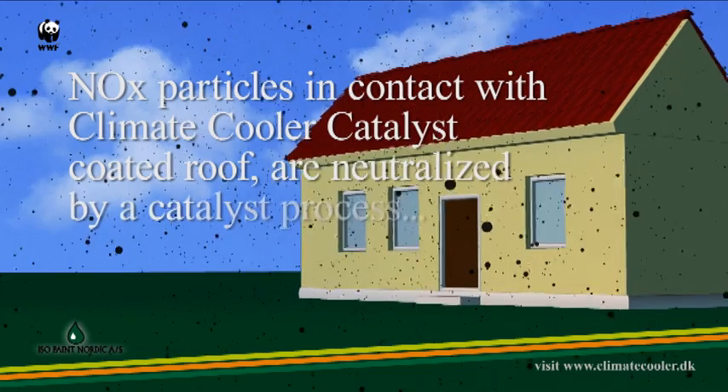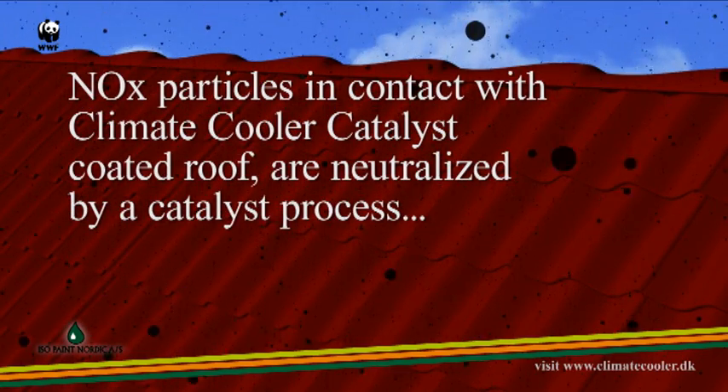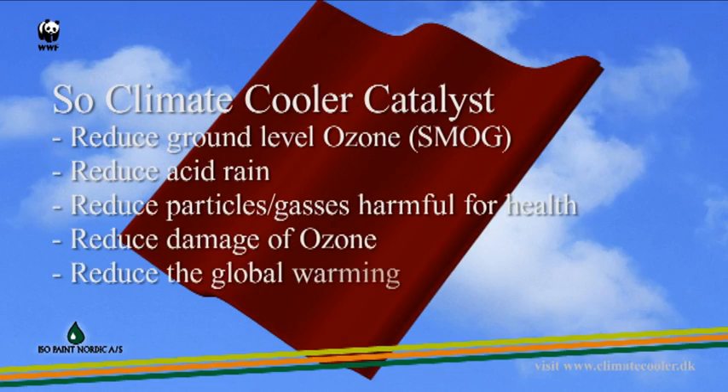NOx particles in contact with the Climate Cooler Catalyst — called a roof — are neutralized by a catalyst process. The Climate Cooler Catalyst reduces ground level ozone, also known as smog.